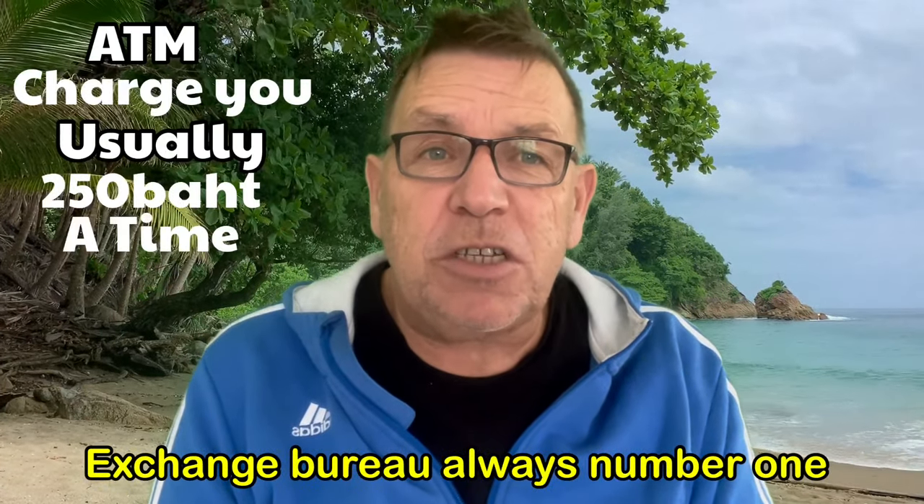Rule number one: never use your ATM card. You get charged around six pounds or five pounds each time — that's 180 to 250 baht per transaction just for the privilege of changing your money. So only use an ATM machine in an emergency, but that's just from my own experience.